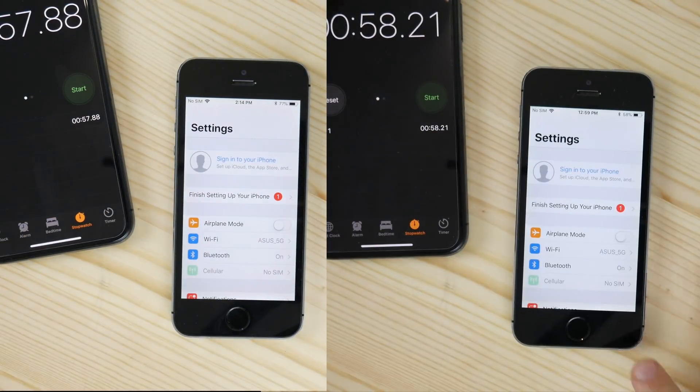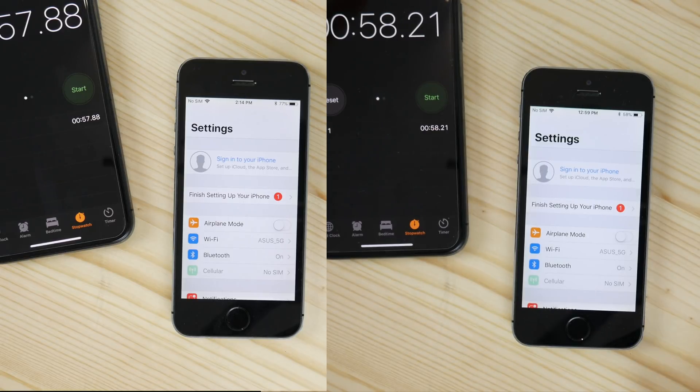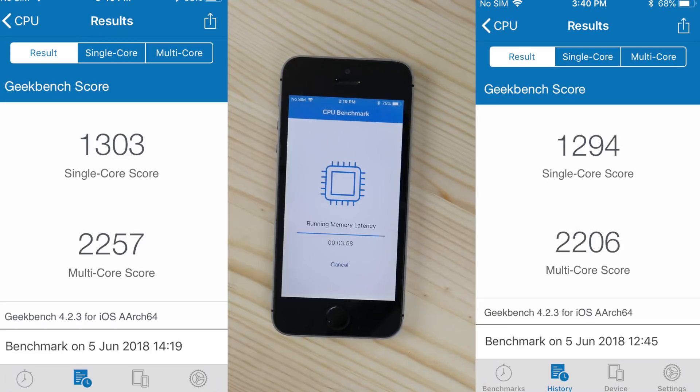The results showed 57 seconds on the left and 58 on the right, which makes absolutely no difference in terms of day-to-day tasks. Unfortunately, that's not what Apple told us. I made a couple of tests before this one and they all gave me about 58 seconds for the iPhone 5s.